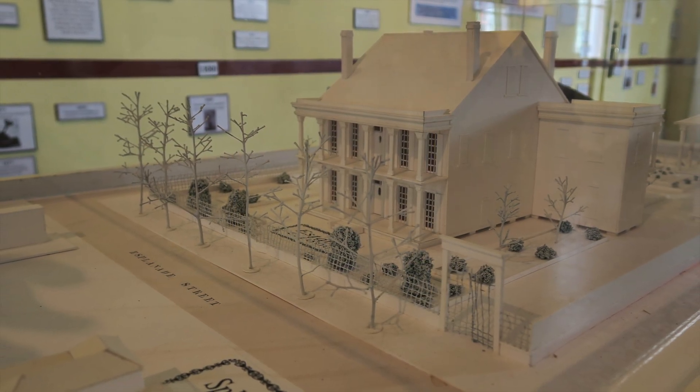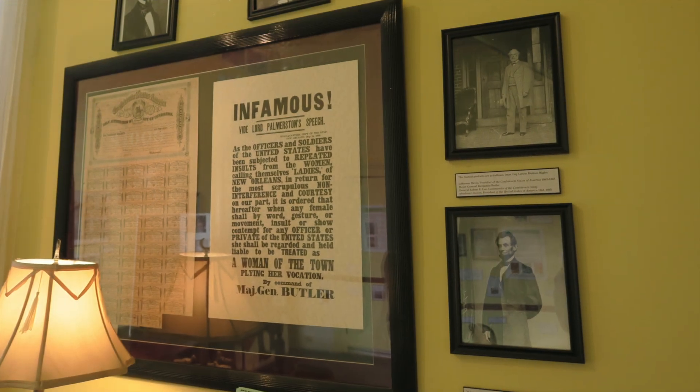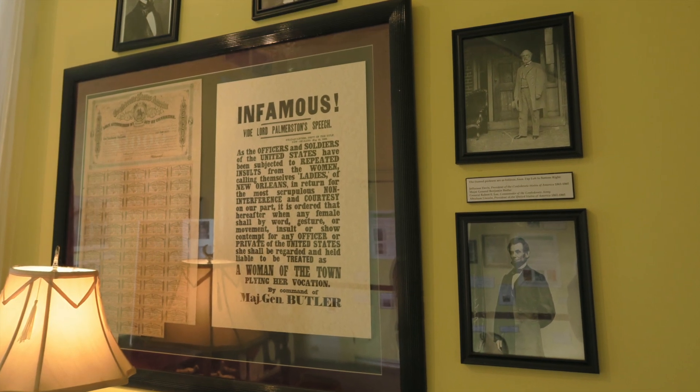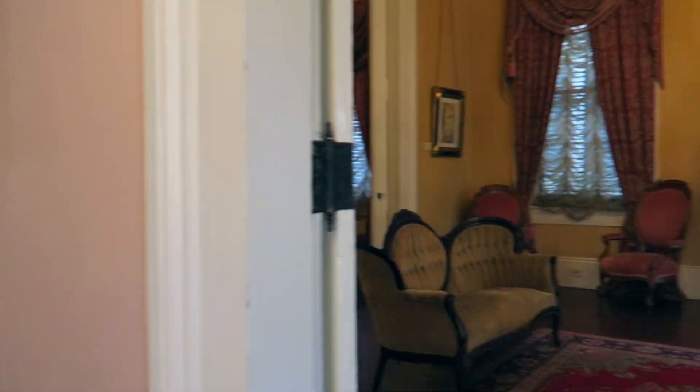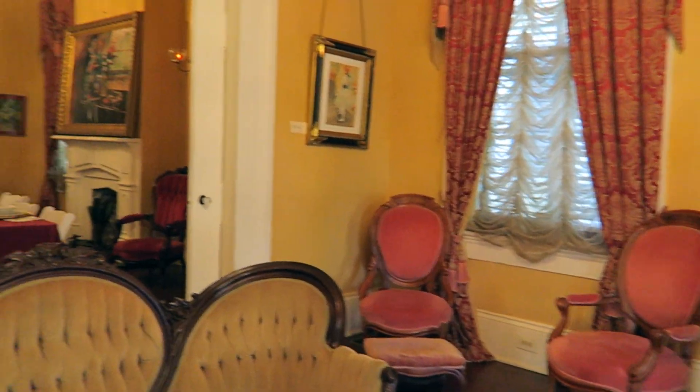You also get to see a model of how the house looked when Degas stayed there, and you get a lot of background information on what was going on in the city during the time of his stay. From there you get to tour the house, which is very interesting, but the house is more of a backdrop.